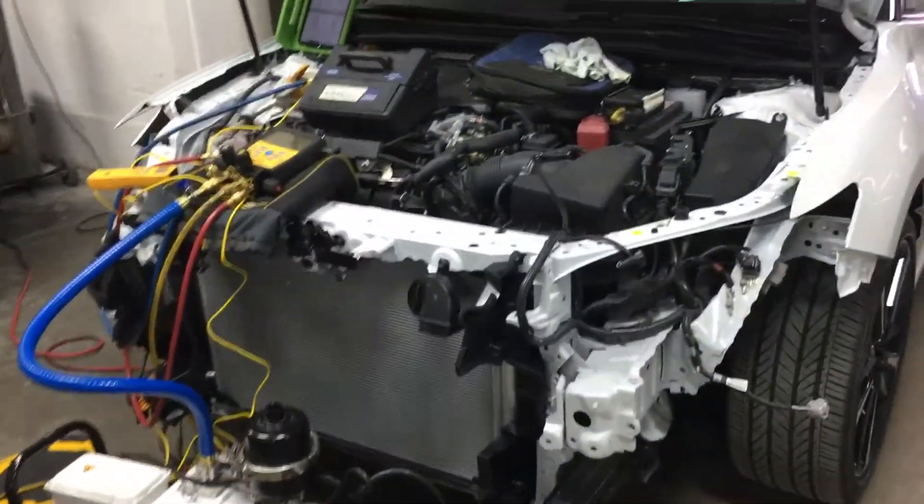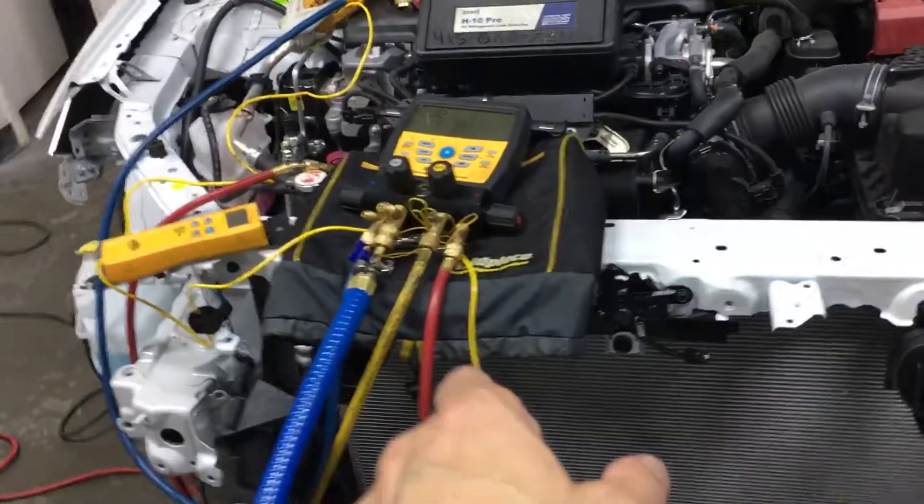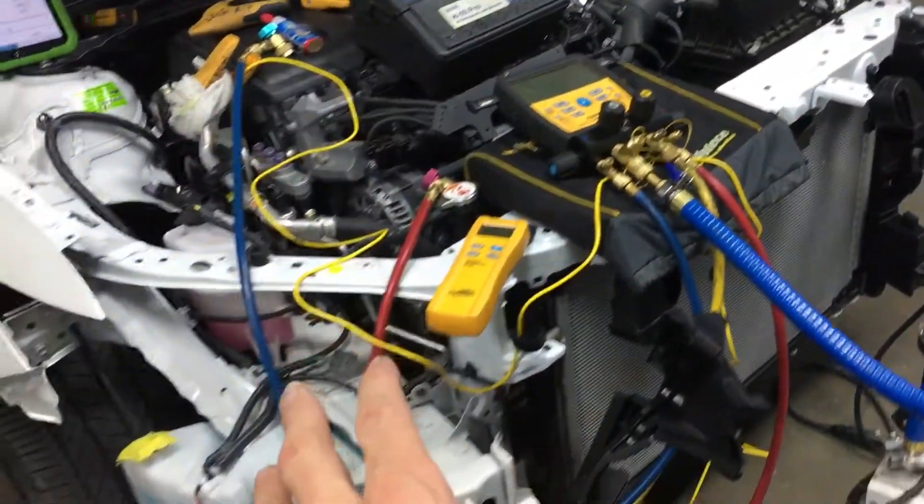2019 Toyota Camry. I was here several days ago and I did the recovery. As you may have seen in some of my other videos, when I do show it, after the recovery procedure,